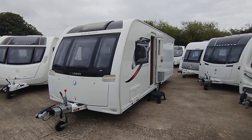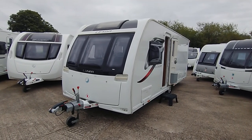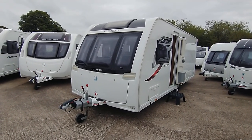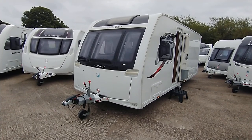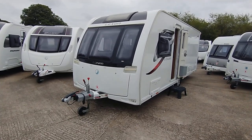Hi, Garret Broadlane. Today I'm going to show you around this 2017 Luna Lexan 560. It's priced at £18,995 and that includes a fitted PowerTouch Evolution Motor Mover.